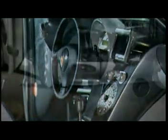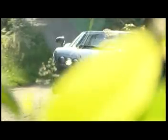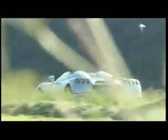A unique marriage of carbon fiber, titanium and aircraft aluminum combined to produce an ultralight engine with enough torque to turn a tornado inside out. 750 newton meters to be exact.